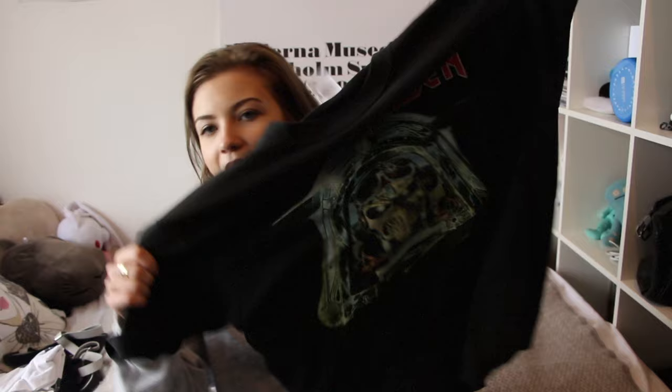You might recognize this from one of my favorites videos — this is an Iron Maiden t-shirt that I bought when I was in New York in October. It's from a store called Metropolis, and they have super amazing vintage band t-shirts. This is one of my absolute favorites.